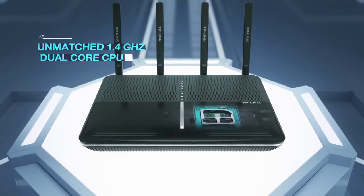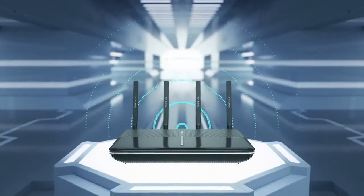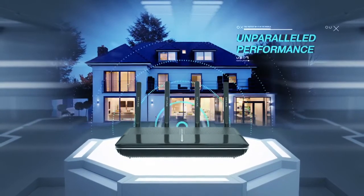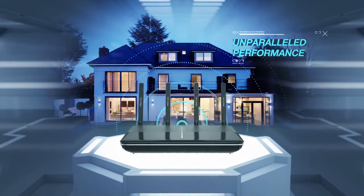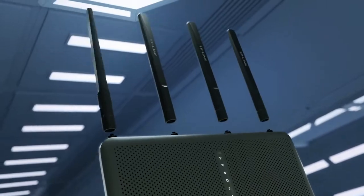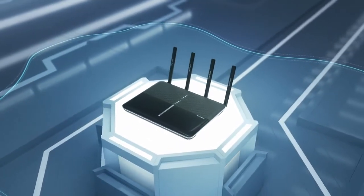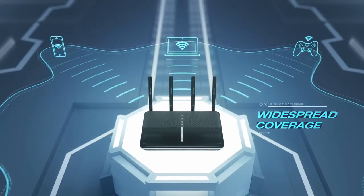With an unmatched 1.4GHz dual-core processor, you'll have unparalleled performance for gaming, streaming, and network-heavy applications throughout your connected home. Four dual-band antennas, high-powered amplifiers, and beamforming technology ensure continuous Wi-Fi signal to all your devices while boosting widespread coverage.